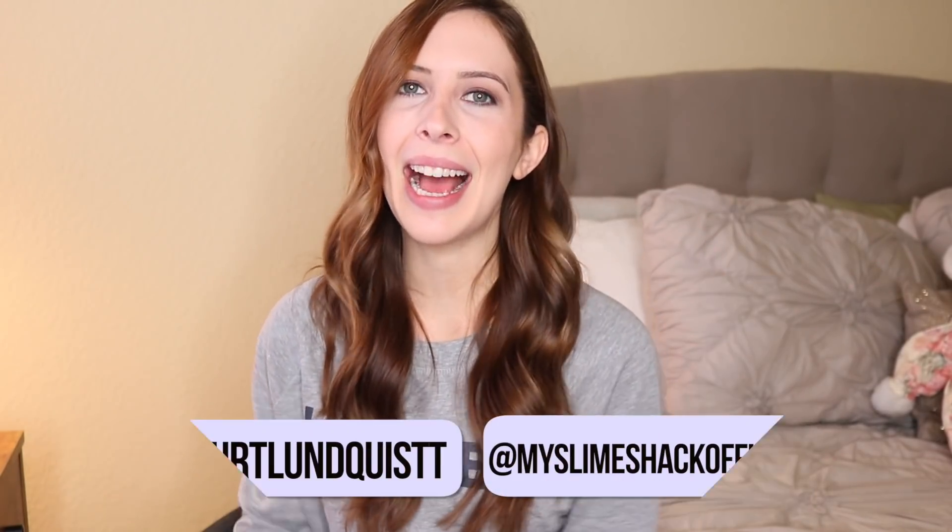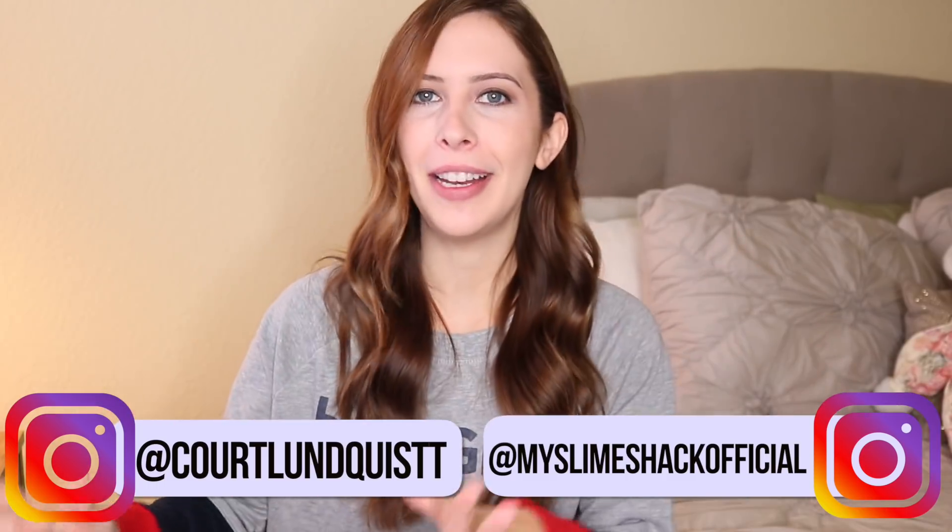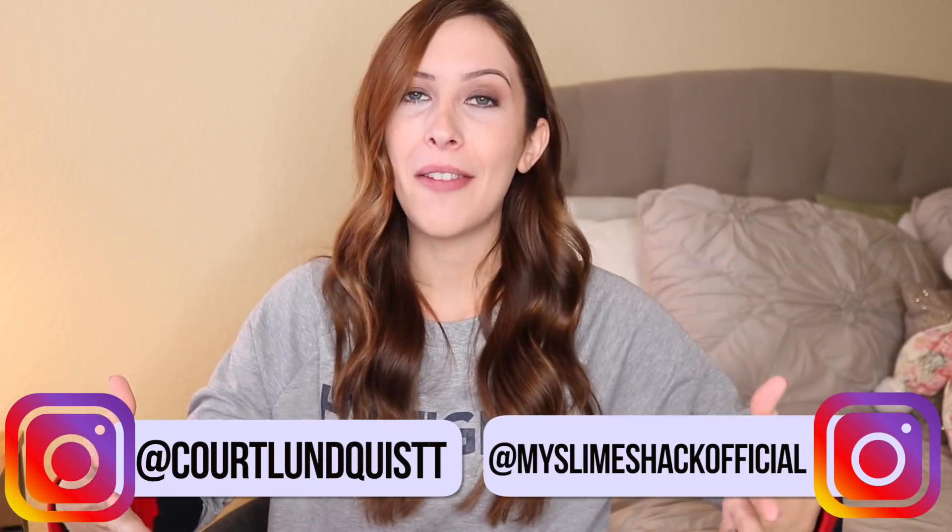Hey beautiful people, if you're new here, I'm Courtney. Welcome to my channel. Today I got another 100% honest underrated slime shop review video. I love doing these, and you guys seem to love them. This has been a series on my channel for a very long time, so I am back with another one today.